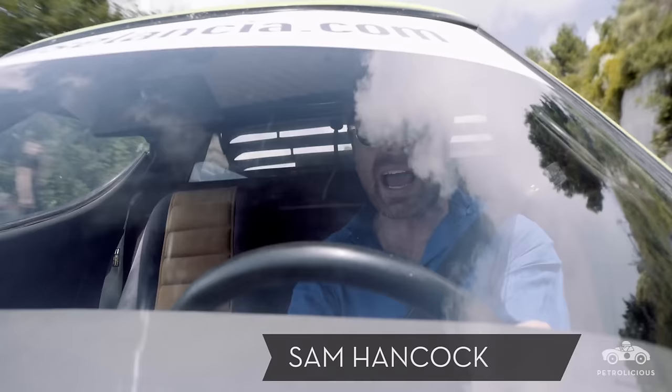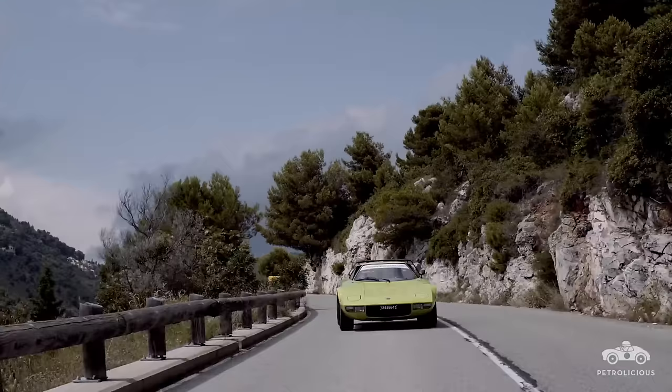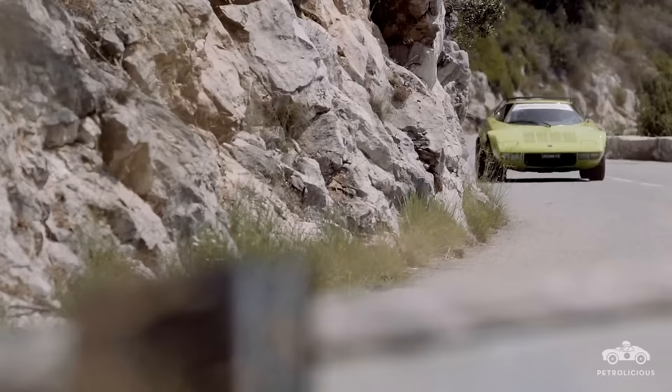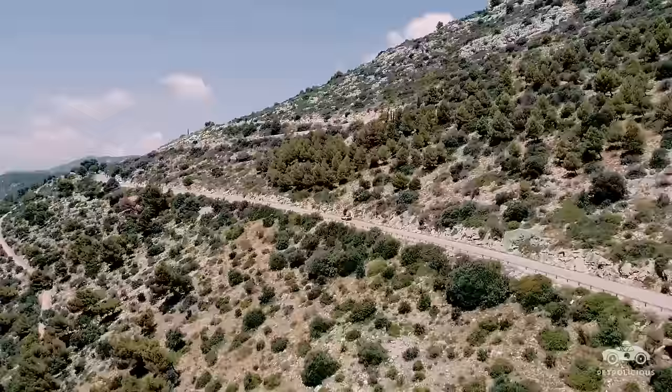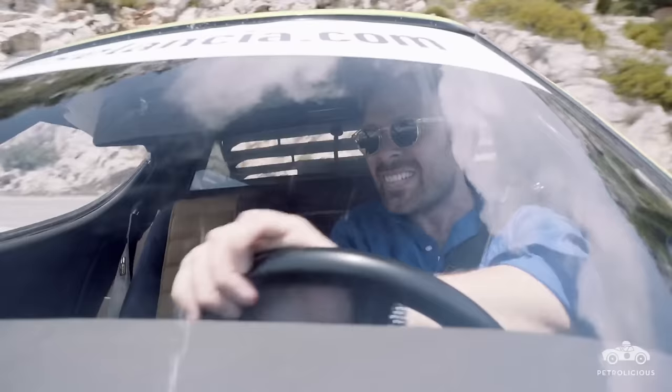Your definition of a supercar might differ slightly from mine, but I suspect there's a few core ingredients that we can agree upon as being absolutely essential. Otherworldly looks are a must. Personally, I prefer it if the car is of Italian descent. And of course, it must be, absolutely must be, utterly impractical.